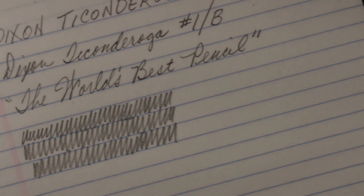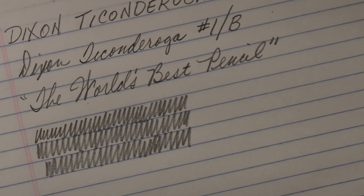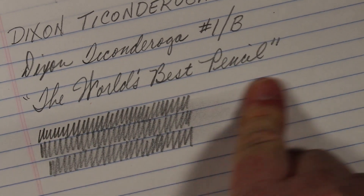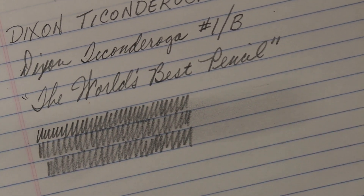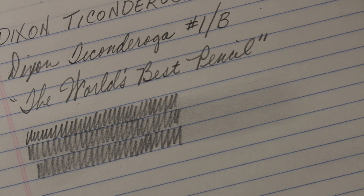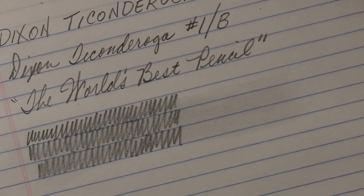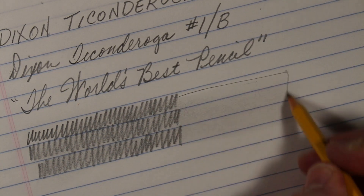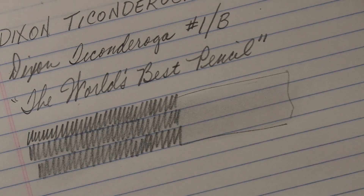Let me come in a little closer. Let's give it the old smudge test. Yeah — not surprising for a very soft graphite core, number one. We have quite a smudge line coming off of it.